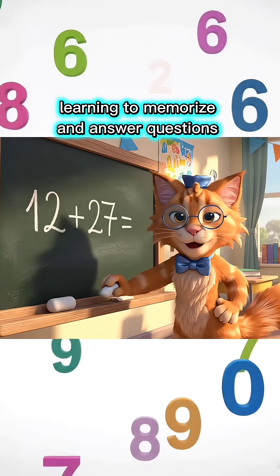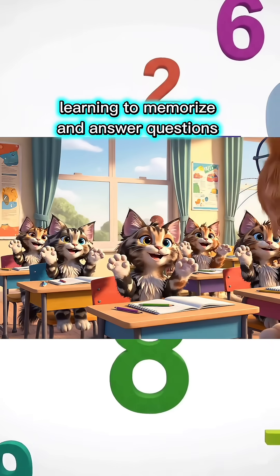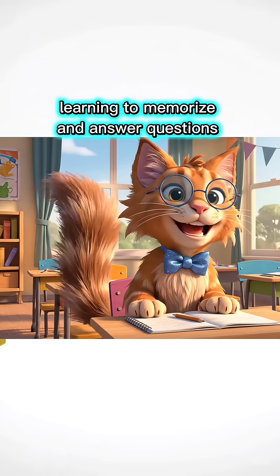You're so smart! Come on, let's move to the next lesson. 12 plus 27 equals how much, children? 39, Miss Teacher!